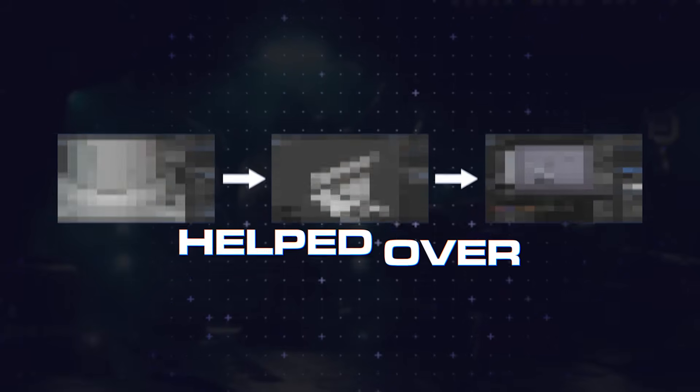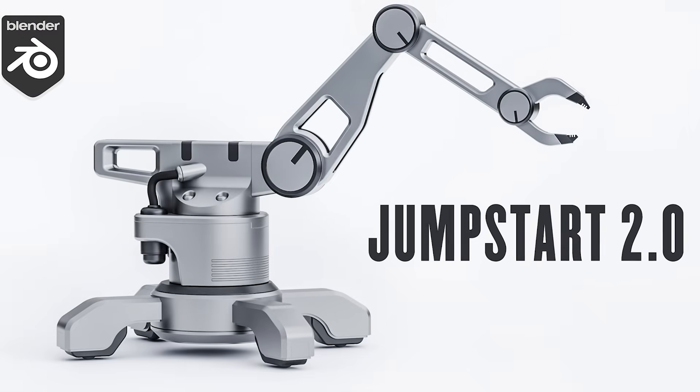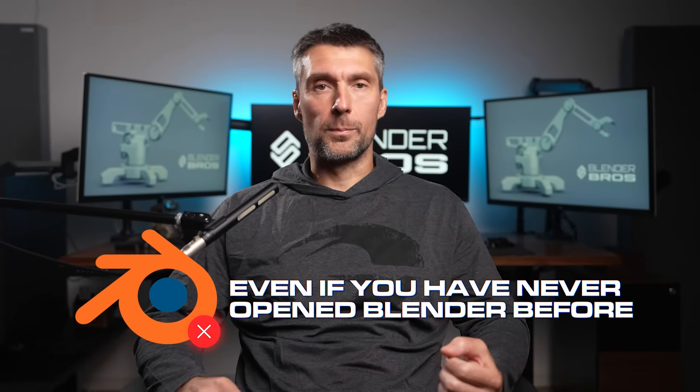What I'm about to show you is the exact process that helped over 100,000 students go from complete beginners to creating 3D models just like the one you see here in about three hours. And by the end of this video you'll see how you can do the same, even if you have never opened Blender before.